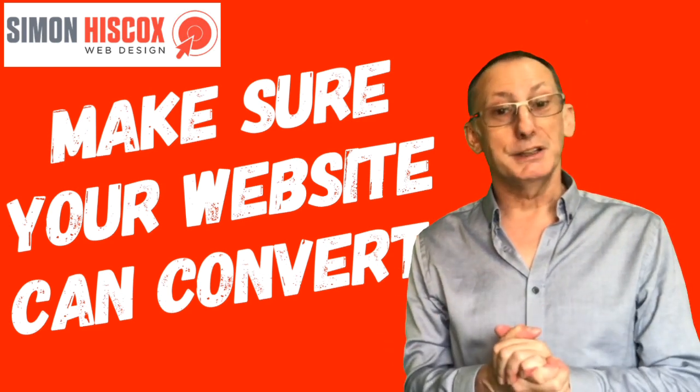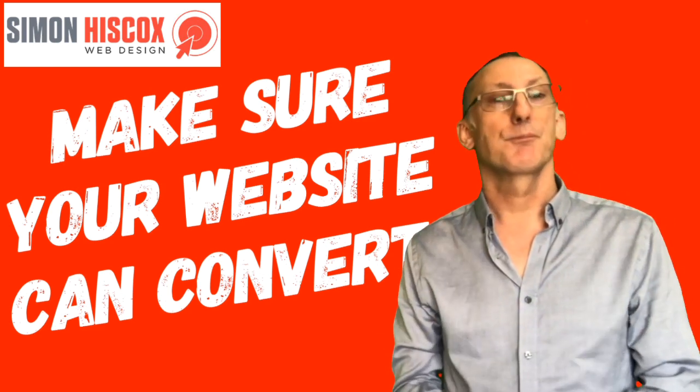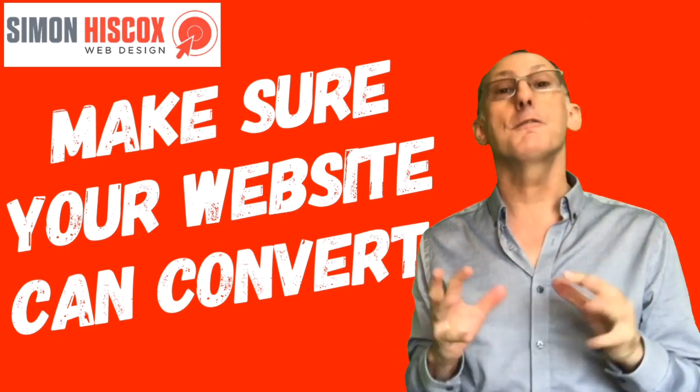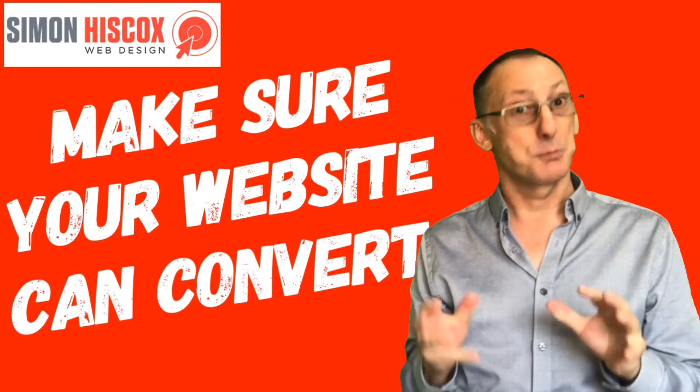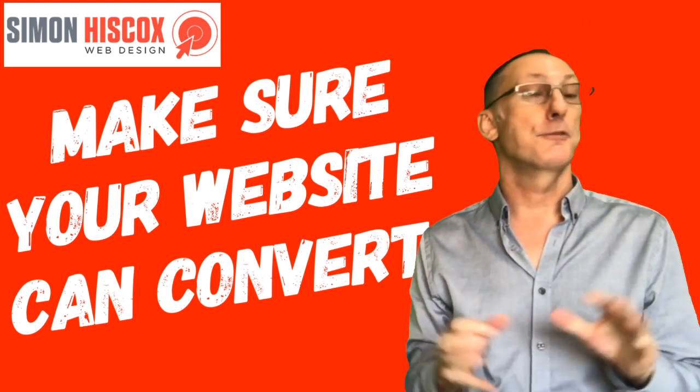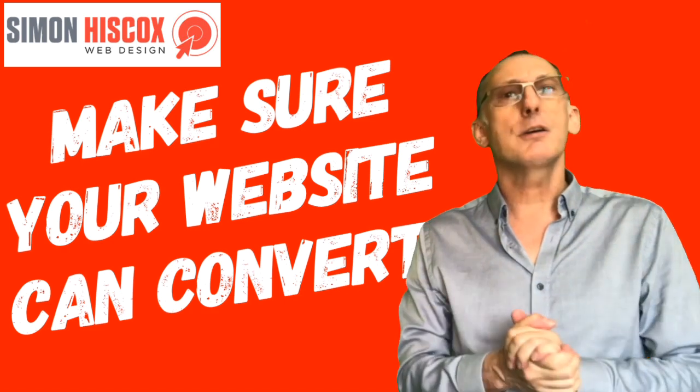There you have it — the recipe for web pages that can convert. If you want more website tips or Google tips, why not go and find my YouTube channel, as there's plenty more on there. And as I'll always say, if you'd like to learn more about me, why not give me a call.